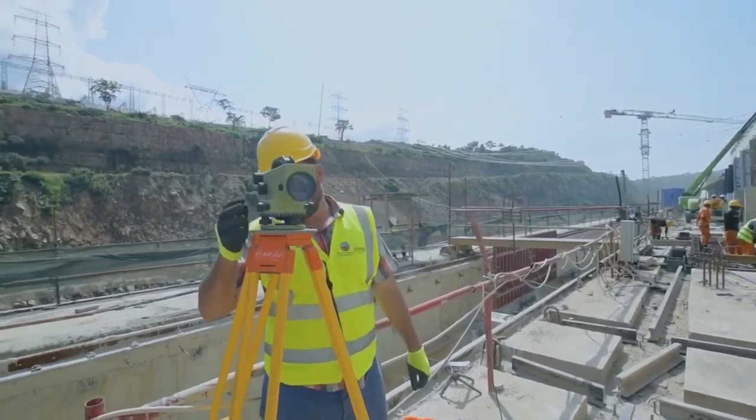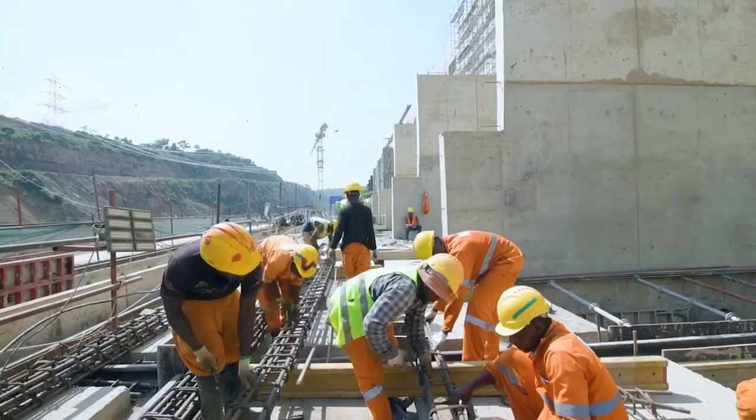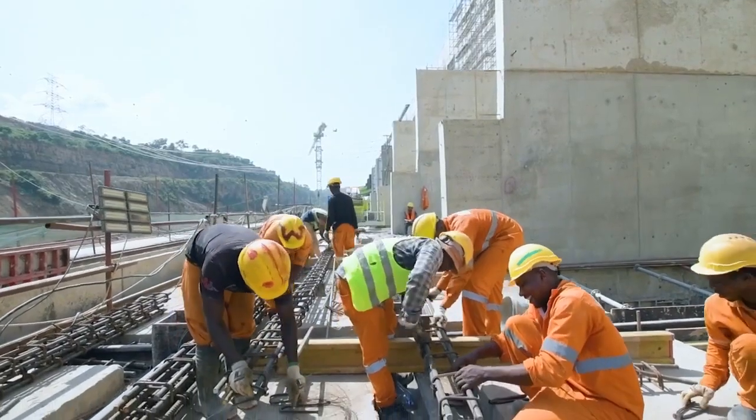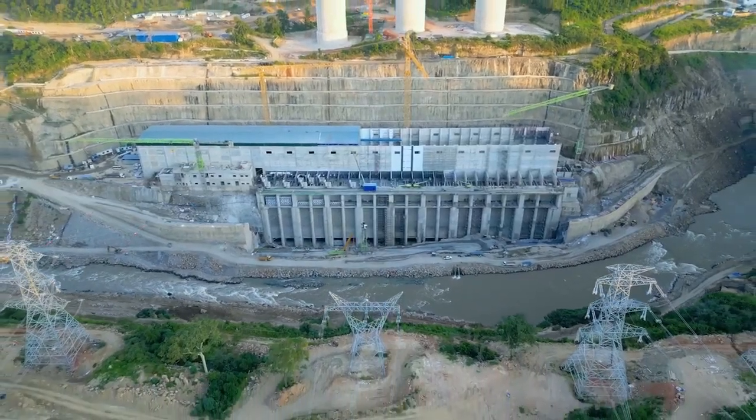There will be construction of transmission lines — specifically 400 kV transmission lines — which will connect the power station to the national grid for the purpose of evacuation of power.